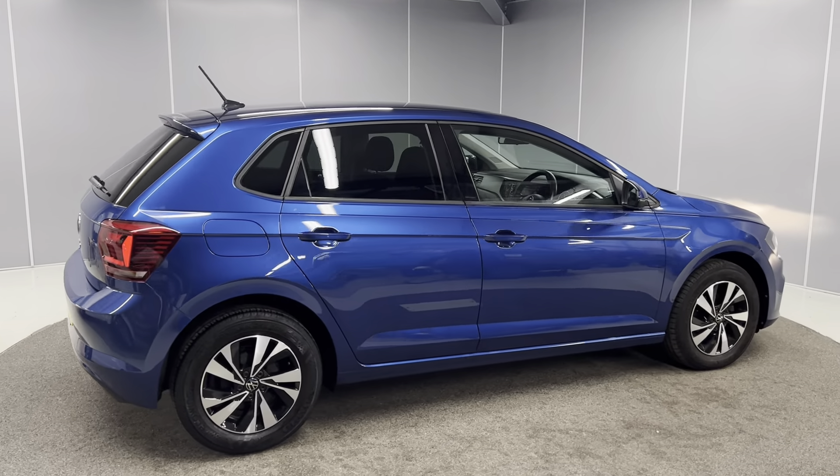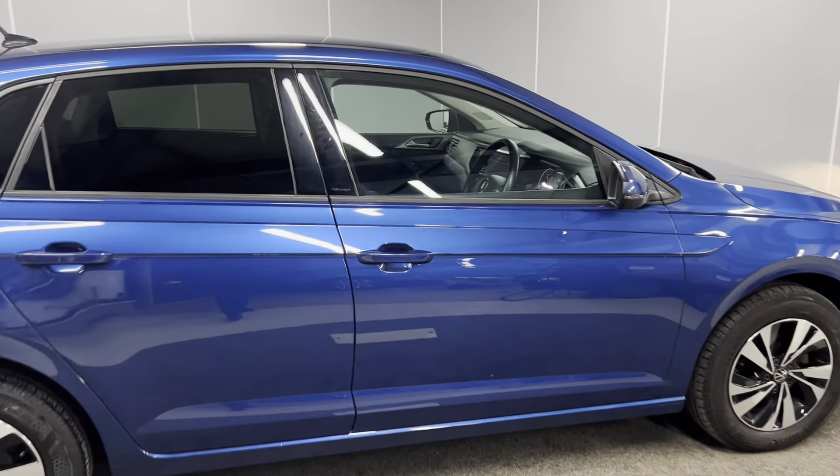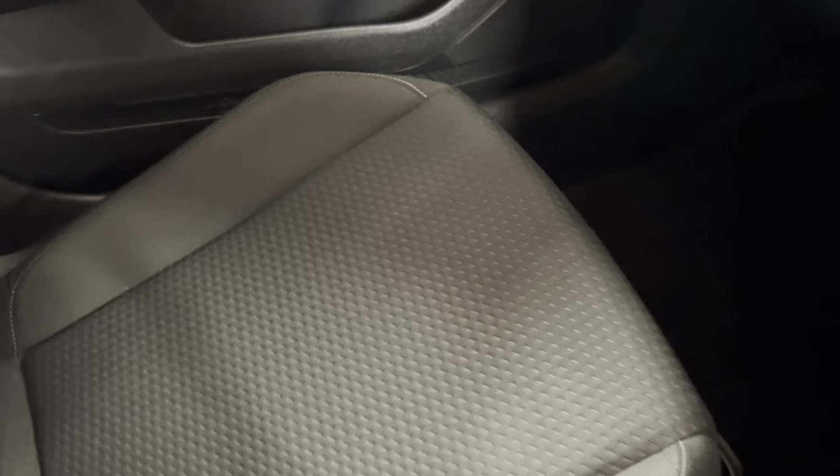You've got rear parking sensors too, and this car does qualify for the Volkswagen approved scheme. With that you do get two years warranty, two years MOT cover, two years breakdown cover, and the car will go through the full mechanical prep process by our Volkswagen approved mechanics.